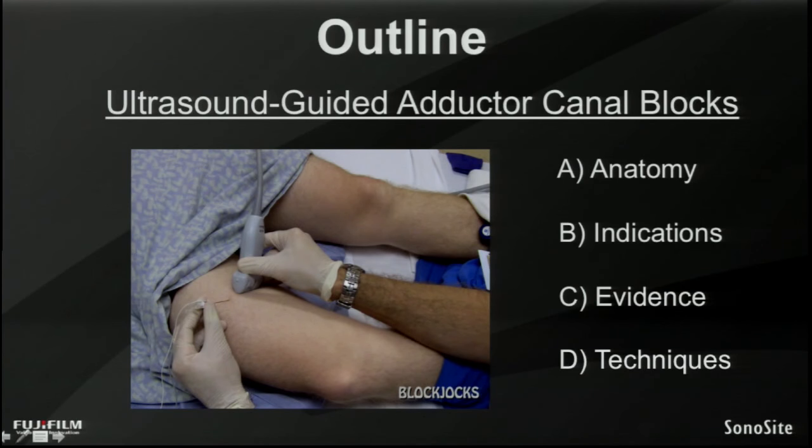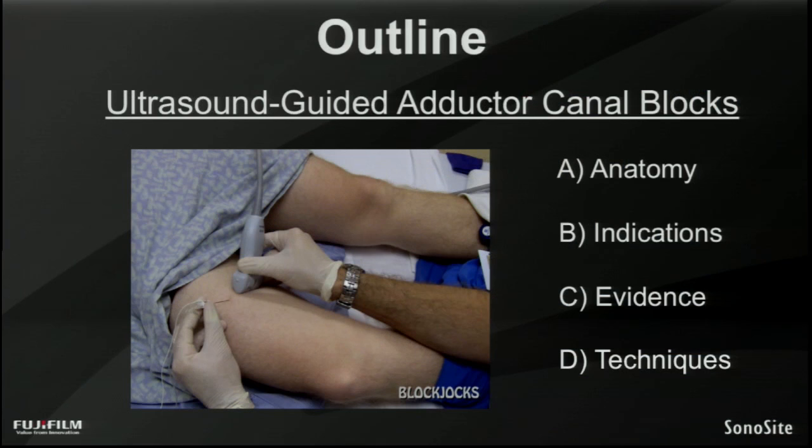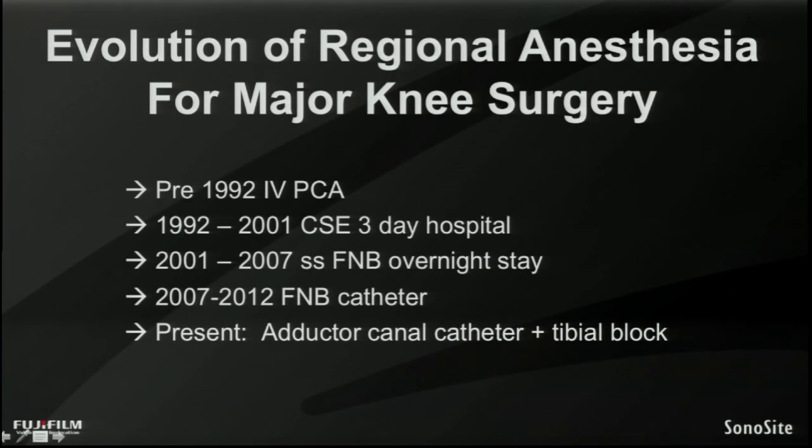Our outline today is simple. We're going to be talking about ultrasound-guided adductor canal nerve blocks. We'll talk initially about the anatomy, then the indications for this technique, then the evidence by presenting one of the landmark studies comparing adductor canal blocks to femoral nerve blocks for major knee surgery. Then we'll move on to the techniques, showing video clips using our sonosite ultrasound for both our single injection technique as well as our continuous catheter technique. But first, I wanted to briefly touch on the evolution of analgesia for major knee surgery.